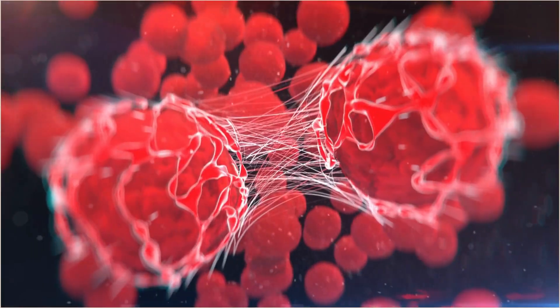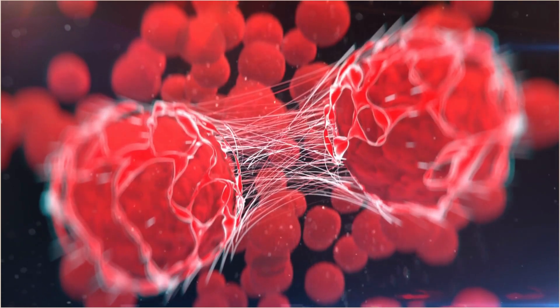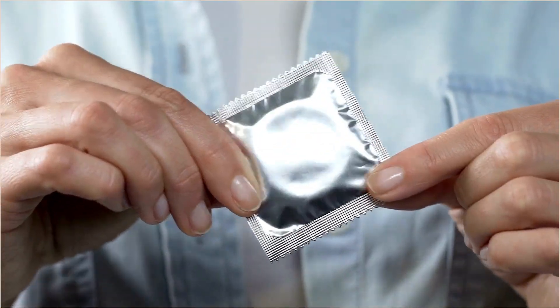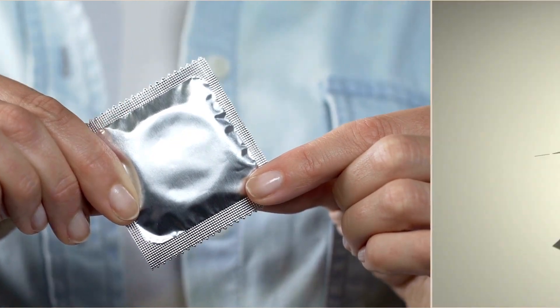Remember, the copper IUD doesn't protect against sexually transmitted infections, so it's crucial to use a barrier method, like condoms, for STI protection if you're not in a mutually monogamous relationship.